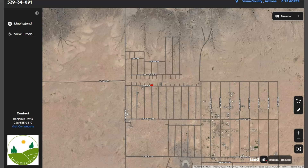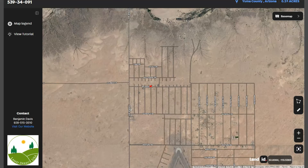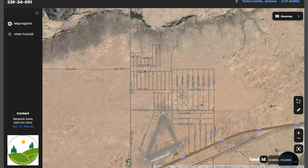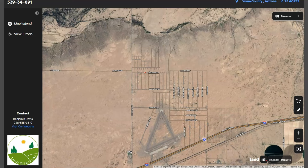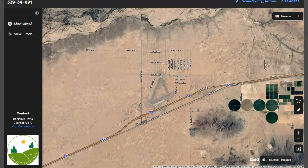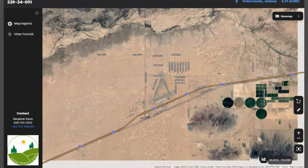Dateland is surrounded by the Sonoran Desert and offers visitors the opportunity to experience a unique desert landscape. Dateland is approximately halfway between Phoenix and Yuma, which is primarily accessible via Interstate 8.